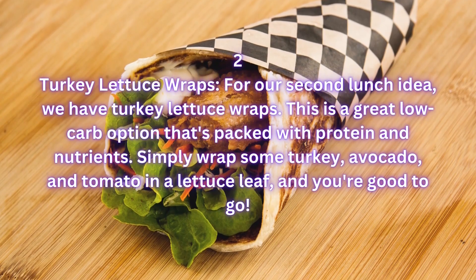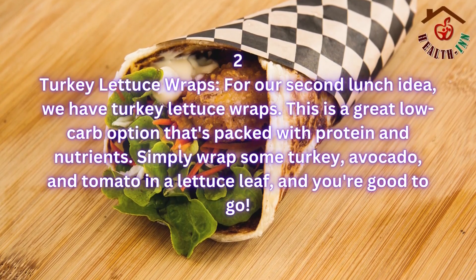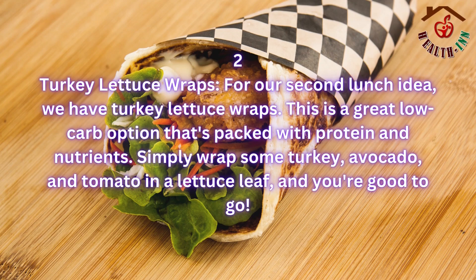2. Turkey lettuce wraps. For our second lunch idea, we have turkey lettuce wraps. This is a great low-carb option that's packed with protein and nutrients. Simply wrap some turkey, avocado, and tomato in a lettuce leaf, and you're good to go.